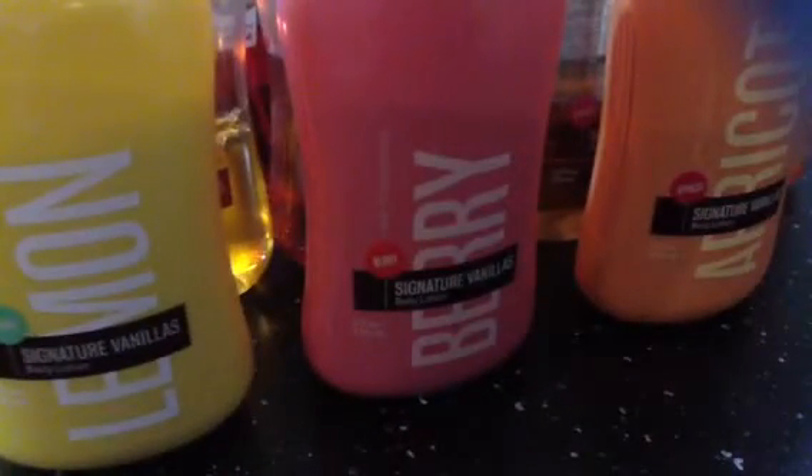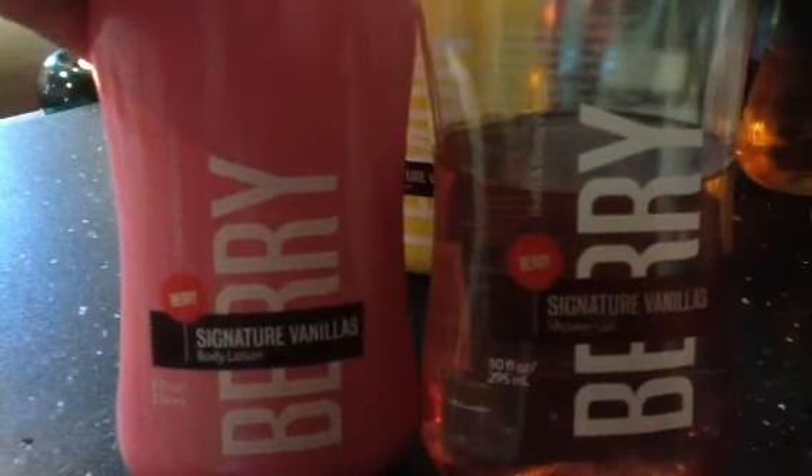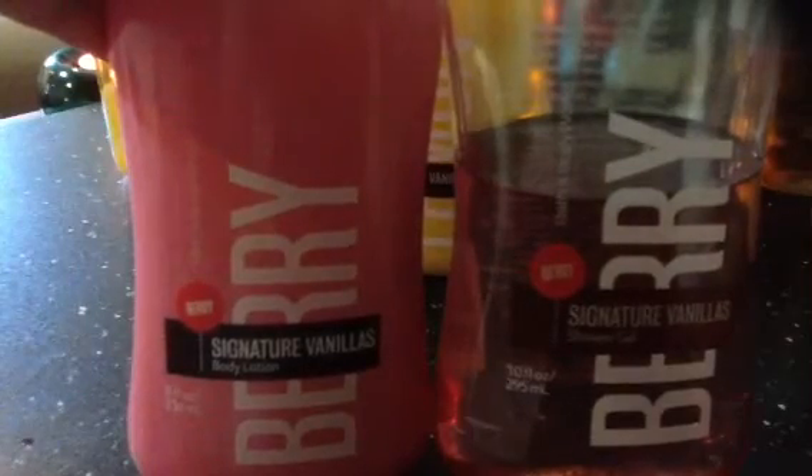I have my signature vanillas, and I am really in love with all of them. Starting with my least favorite — the Berry Signature Vanillas. I have both the shower gel and the body lotion and I use them alternately on a daily basis. The layering effect of the Berry Signature Vanillas is just amazing; it makes you smell really good the whole day. I will definitely buy more of this.